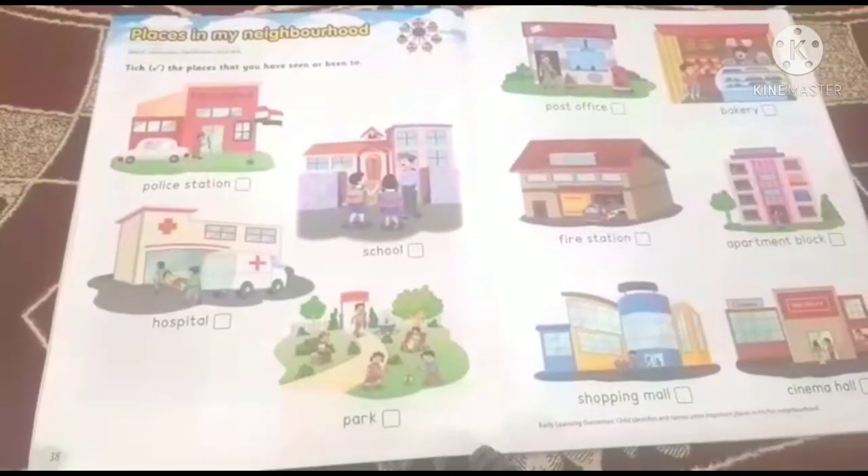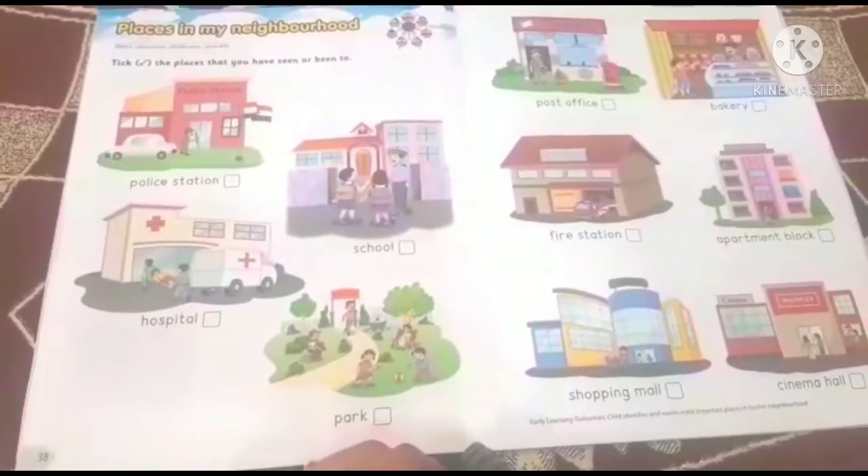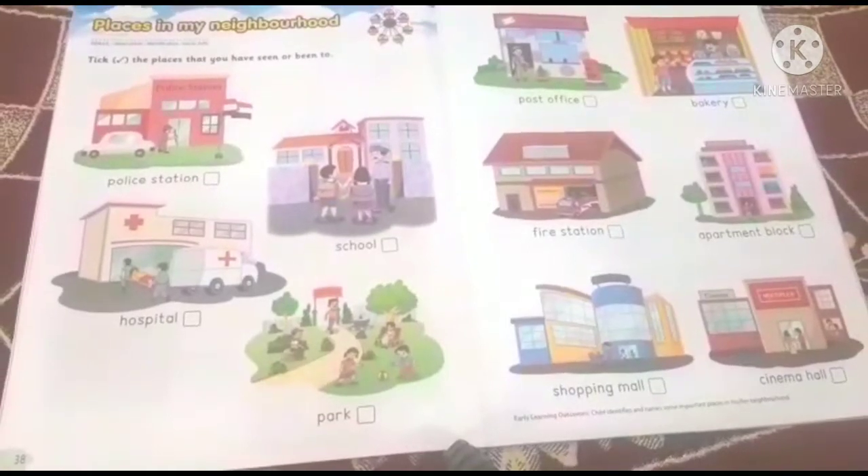Today we are going to see the places around us. Can you think of some? Can you think about the parks? Come on, we will see them and identify them with pictures. I am ready for it. Let's start. So children, let us see the places in our neighborhood.